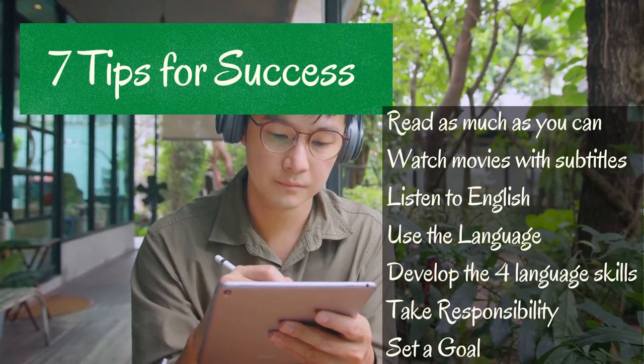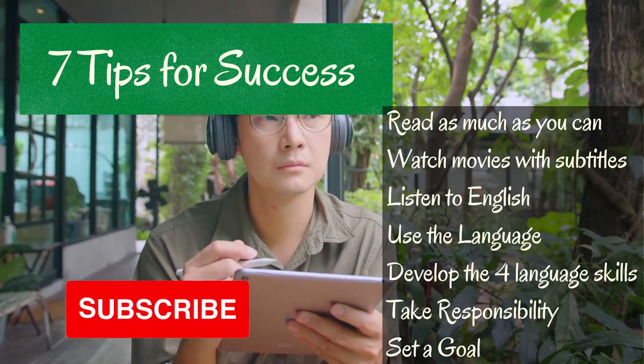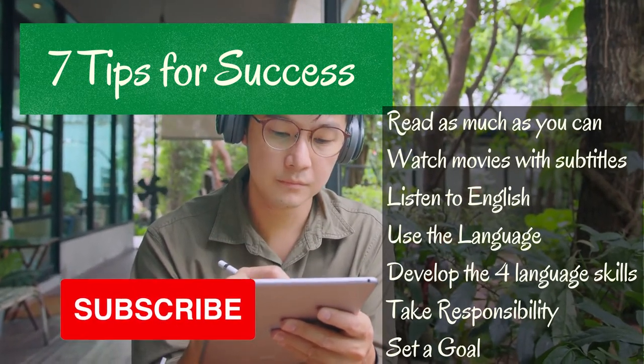Hello everyone! These 7 tips for success can help students of all levels improve their English. We're going to go through each tip on its own.